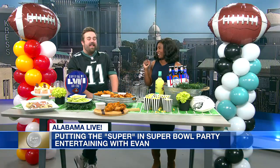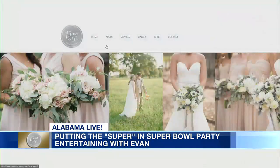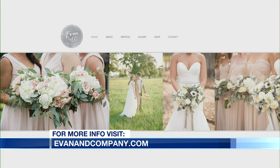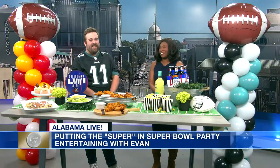How can people keep up with you? They can follow me on Instagram at Evan G. Cooper, or they can go to our website, evanandcompany.com. I don't think I've ever seen you not just ball out for a party, so I can only imagine how fun a Super Bowl party with you would be. We appreciate having you, as always. Thank you so much for having me.